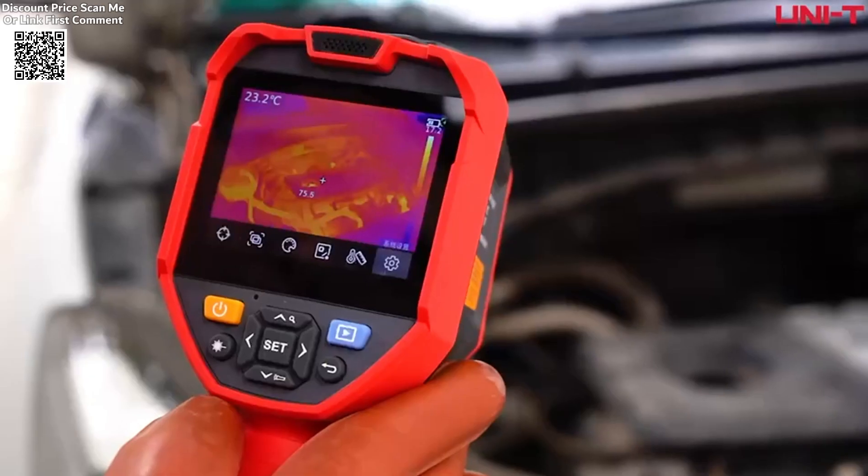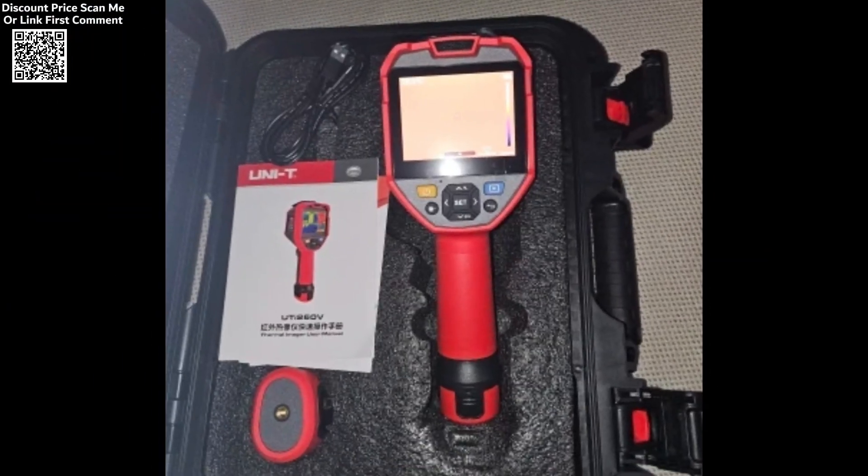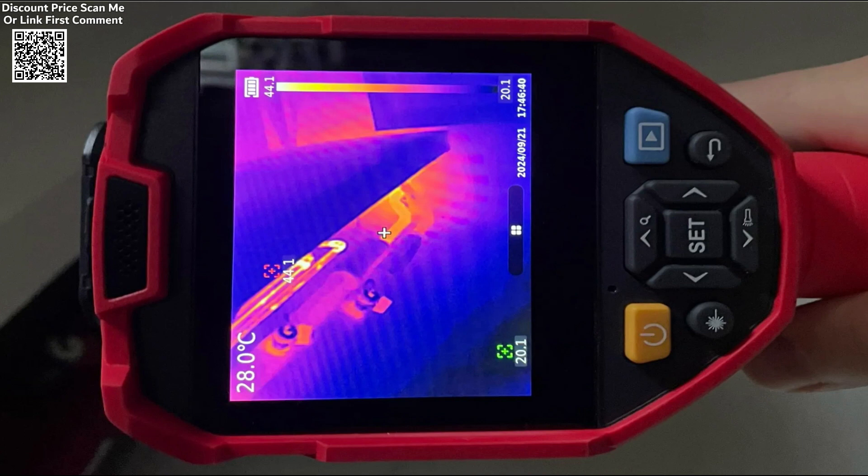Its combination of advanced technology and user-friendly design makes it an indispensable tool for technicians, engineers, and inspectors.